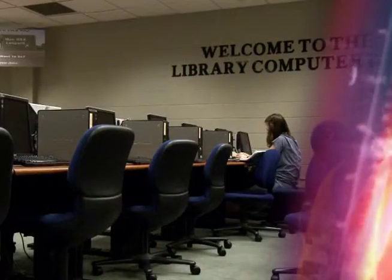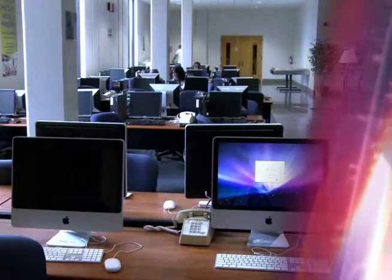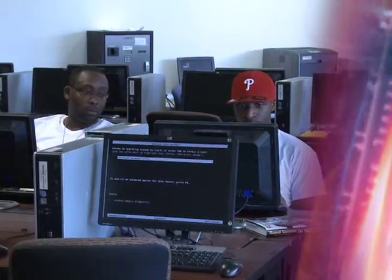We have several labs across campus. Those are located in Gooch Hall, Bowling University Center, and the Palmick Library. The lab downstairs in the library, just behind Captain's Coffee, is considered a 24-hour lab and is open 24 hours a day, 7 days a week.